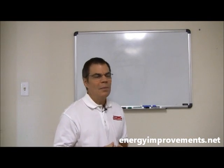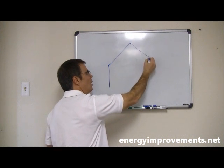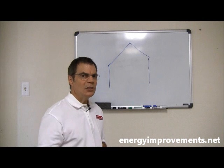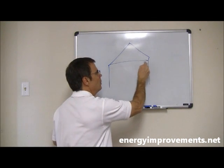I'm not an artist, but I'm going to show you. If we take your home and we have an attic, the question today is: should I install radiant barrier to the rafters or on top of the insulation?